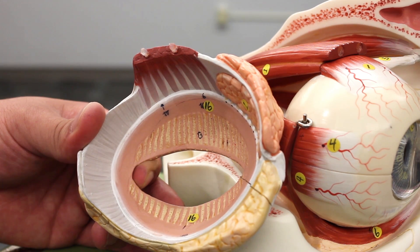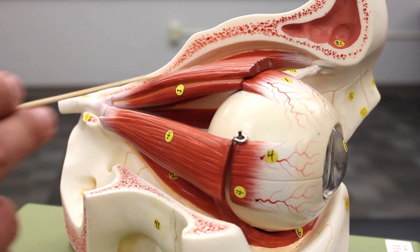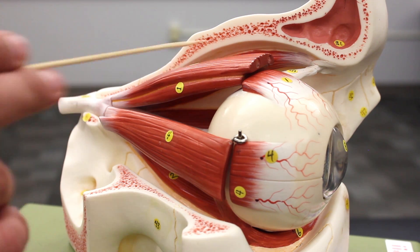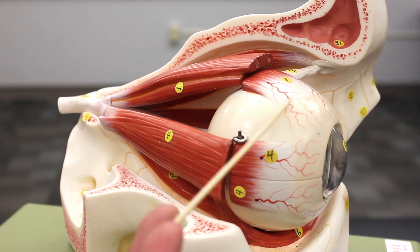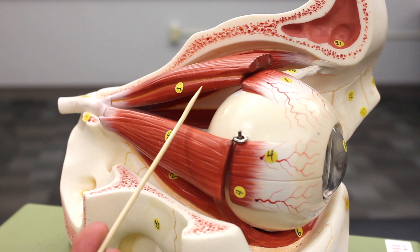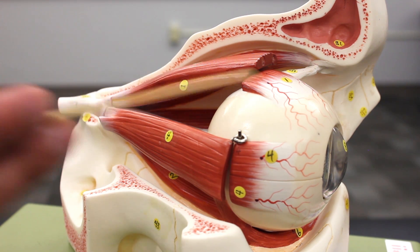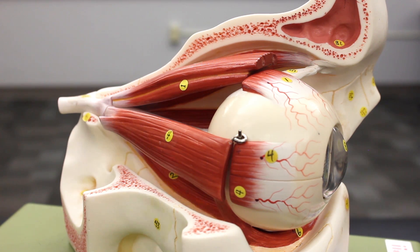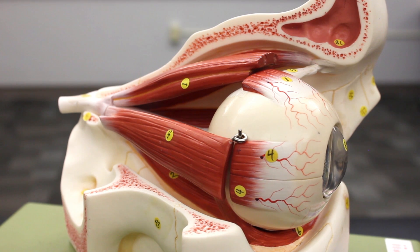Now we're going to talk about the extraocular eye muscles. The levator palpebra superioris, innervated by the third cranial nerve, is visible here. Right underneath it, connecting to the sclera, is the superior rectus. When the superior rectus contracts, it pulls the eyeball upward — it elevates or superiorly rotates the eyeball. The superior rectus is also innervated by the third cranial nerve, the oculomotor nerve.